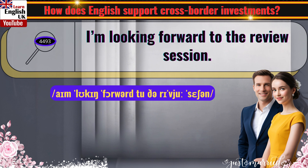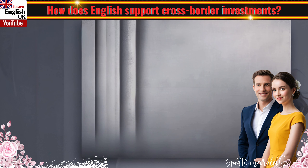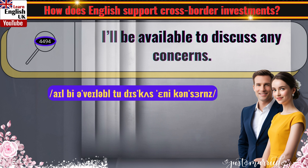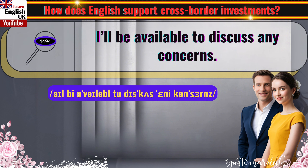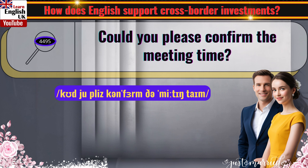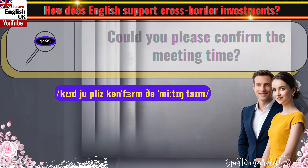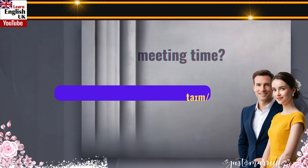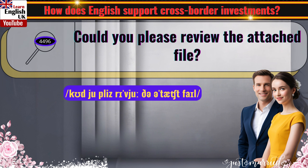I'm looking forward to the review session. I'll be available to discuss any concerns. Could you please confirm the meeting time? Could you please confirm the attached file?